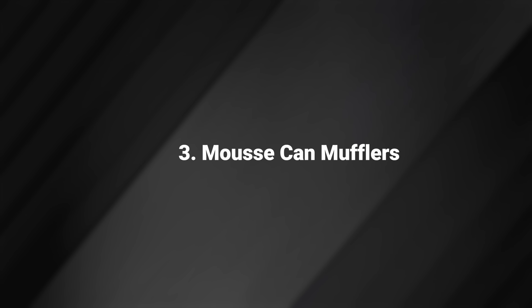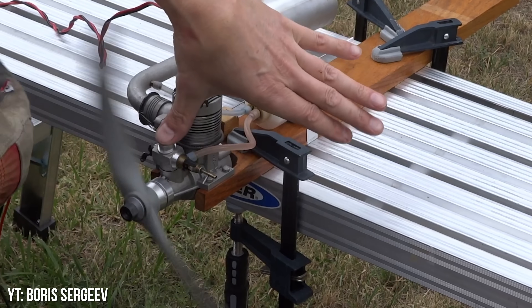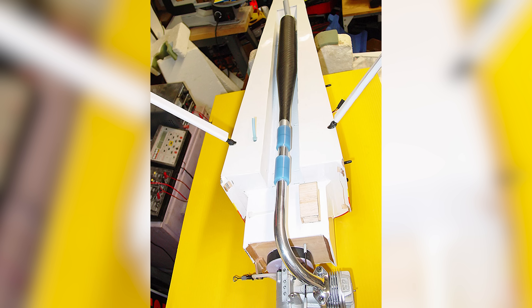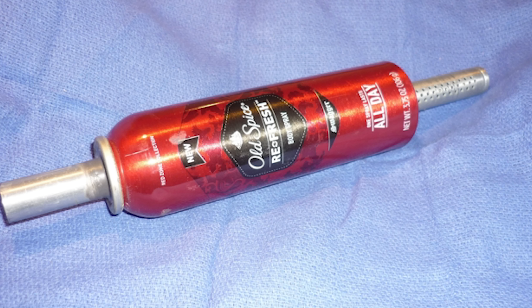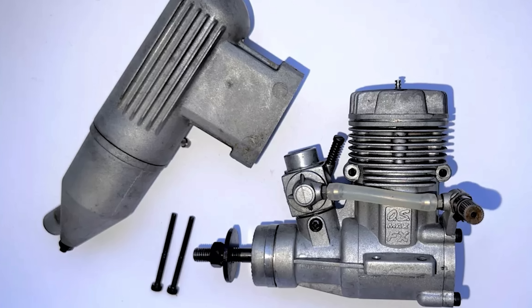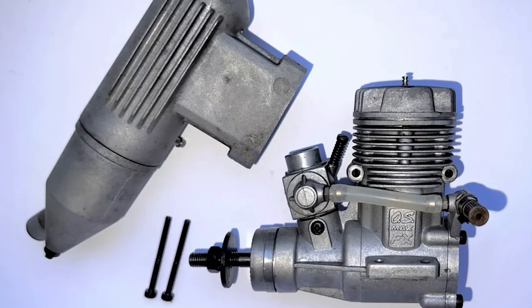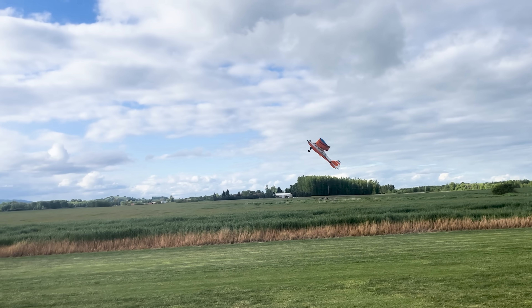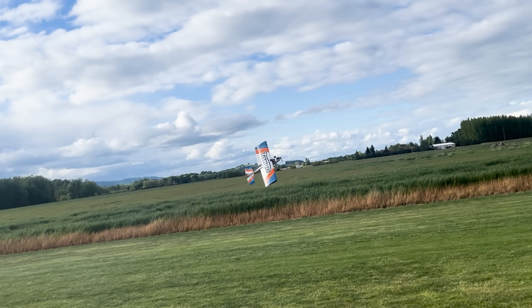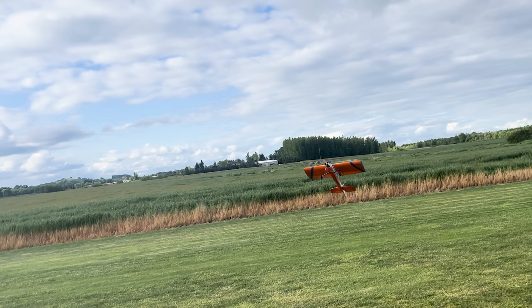Moose Can Mufflers. If you wanted a little more power without shelling out for a bigger engine or a real tuned exhaust system, you could make one out of an aluminum container used for products like hair mousse. The result was a little louder than the stock muffler that came with your OS46FX, but made a good bit more power, and it was cheap and light. This type of simple hacking was a big part of the hobby for a lot of people.